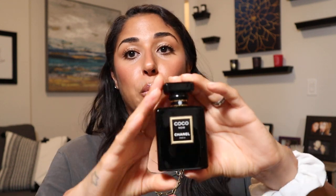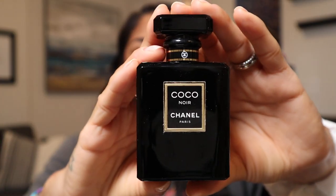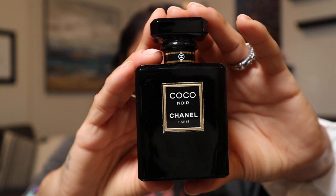And last in the Chanel section is the Coco Noir, an Eau de Parfum. It's an oriental floral with patchouli and Tonka Bean, which adds spice and warmth. I consider this my little black dress fragrance — my confident fragrance or my nighttime fragrance. I really love this one. And that is Chanel.